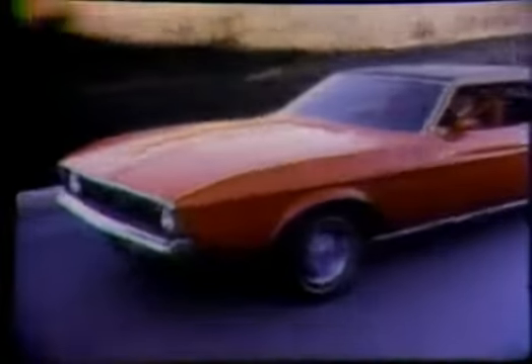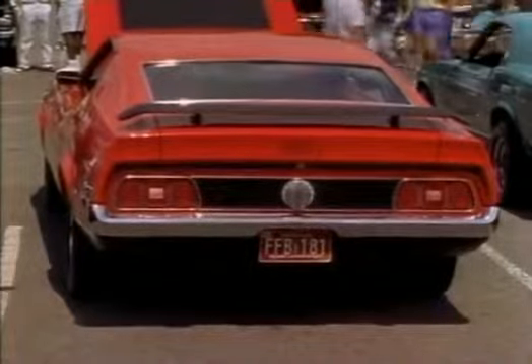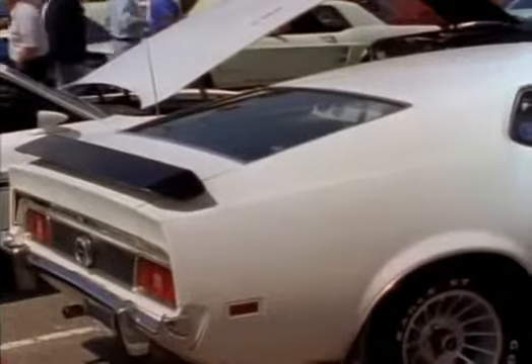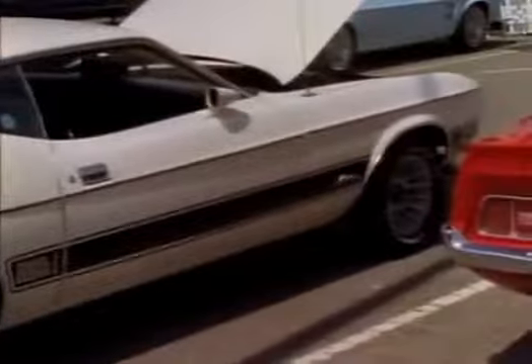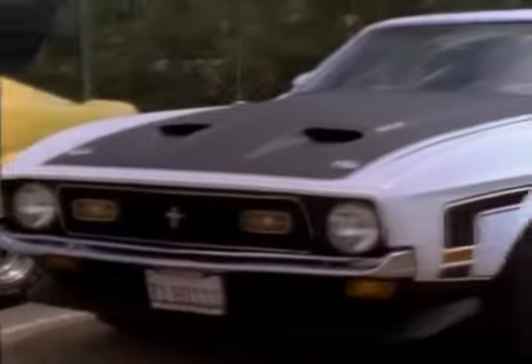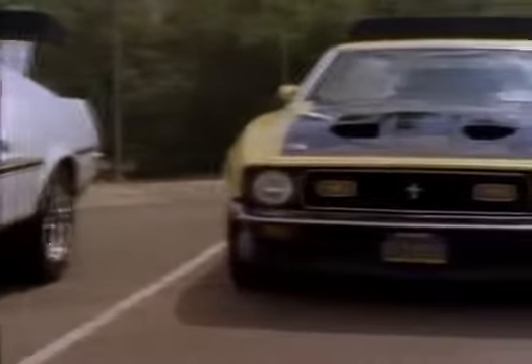The 1971 Mustangs anticipated the public's desire for more luxury and bigger, longer cars. The grille cavity was as wide as the car, and the fastback — or should we say sports roof — extended all the way to the rear, earning the description 'flatback.' These are Boss 351s, which were only made this one year; 1,806 were produced.